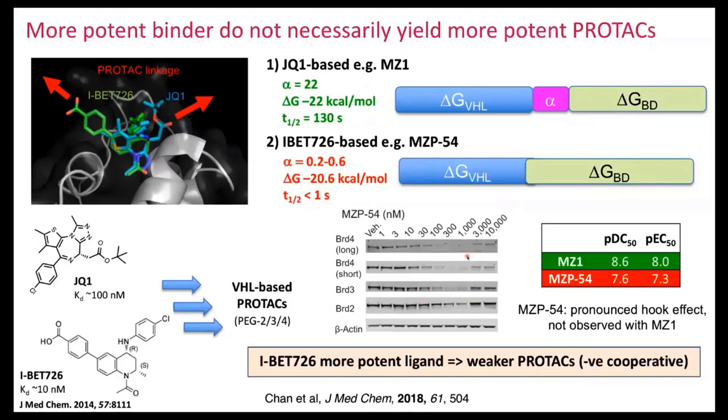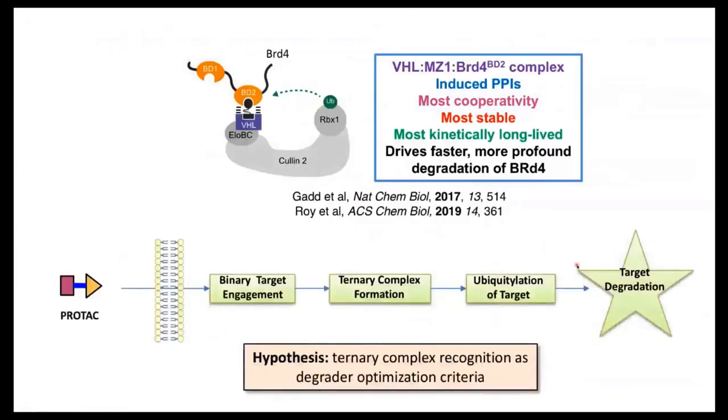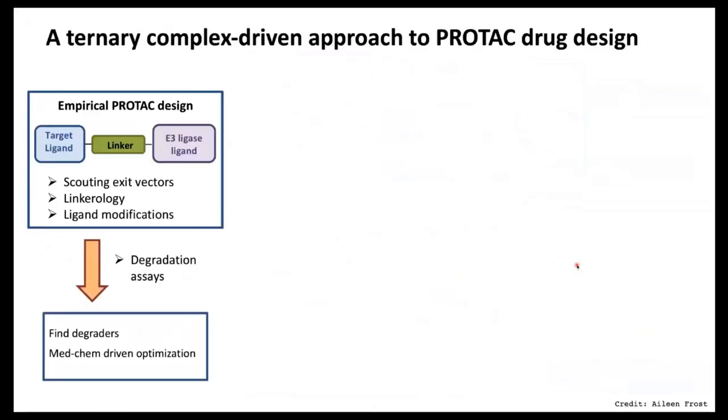This is a key message: cooperativity is not a requirement — you can obviously get very good degradation with high-potency binders even under negatively cooperative and fast dissociation conditions. But it is a striking observation that has gotten us to think about how to approach PROTAC design. Can the ternary complex now be a degradation optimization criterion? This is really what we've begun to think about and put into practice.